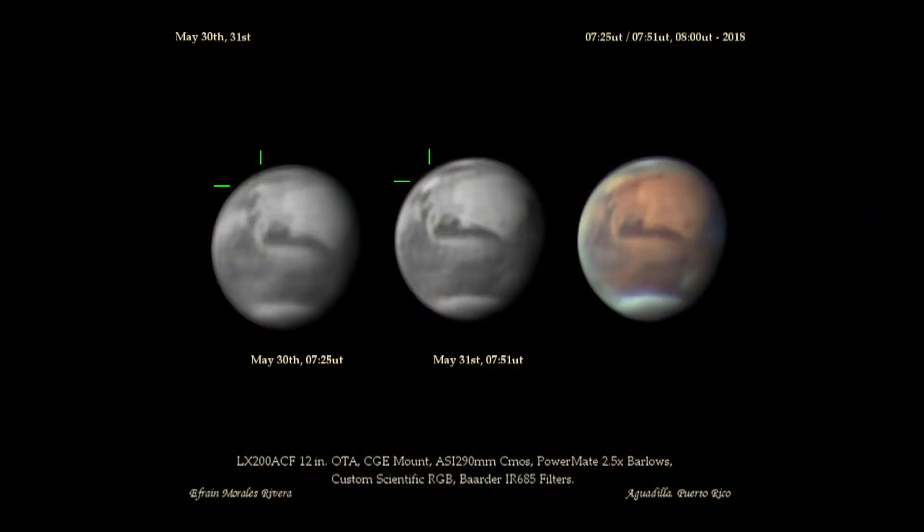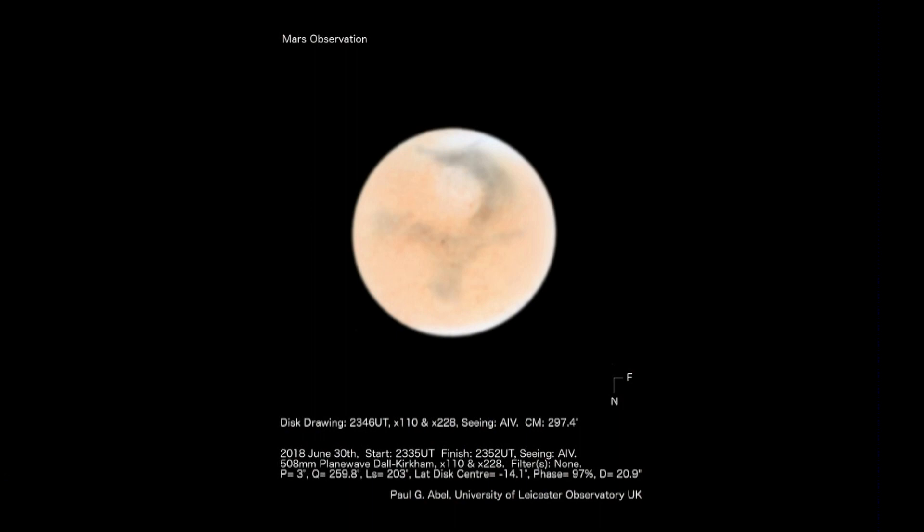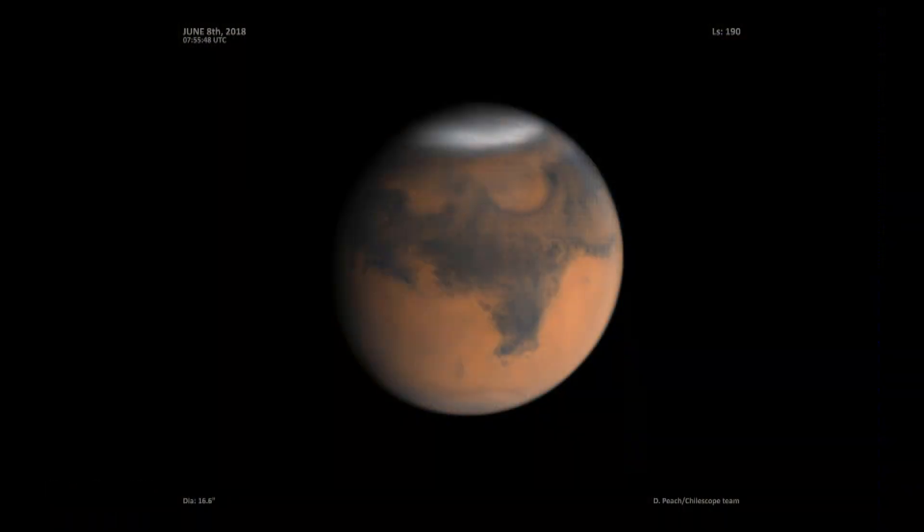Going back to the end of May, the features on Mars were very easily visible even though Mars wasn't at its biggest yet. But an amateur astronomer in Puerto Rico picked up this yellow storm, and yellow on Mars usually means dust being kicked up. That very quickly spread across the planet. Here's a drawing by Paul Abel from just a few days ago showing the same face of Mars — all we really see are clouds around a region called Hellas, and all those other dark features are just ghostly through all that dust.